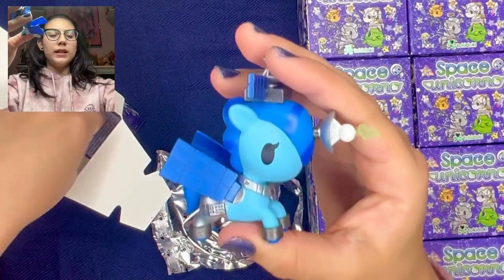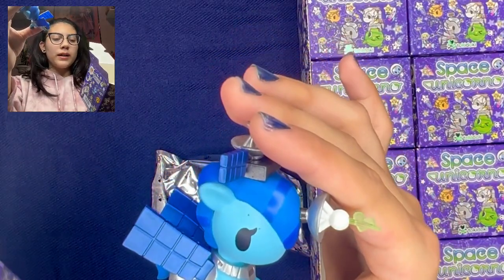Awesome! I was looking forward to these so much when they were originally announced. We got Galaxia.